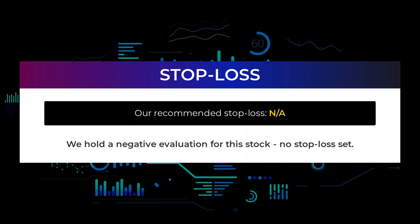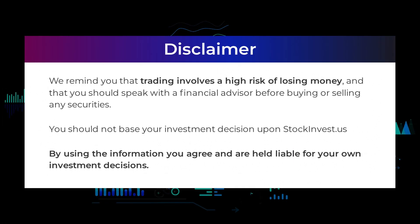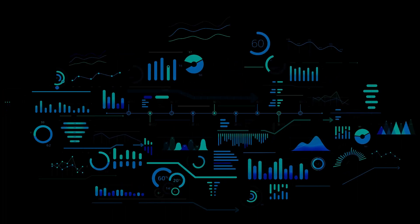We hold a negative evaluation for this stock with no stop loss set. The Tesla stock holds several negative signals and, despite the positive trend, we believe Tesla will perform weakly in the next couple of days or weeks. Therefore, we hold a negative evaluation of this stock. After analyzing the volatility and movements for the last trading day, our systems find that the current price is overvalued. For trading on Monday the 13th, we expect Tesla to open down negative $10.18 and start trading at $1,106.85. We remind you that trading involves a high risk of losing money and that you should speak with a financial advisor before buying or selling any securities. You should not base your investment decisions upon stockinvest.us. By using the information, you agree and are held liable for your own investment decisions. That's the end of this video — thanks for watching. Leave a comment if you have any questions and don't forget to subscribe to the channel.